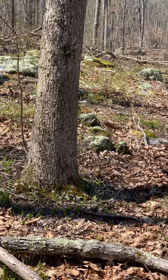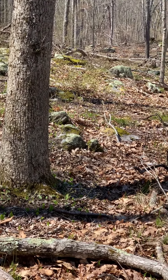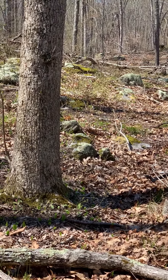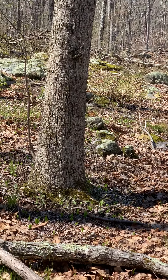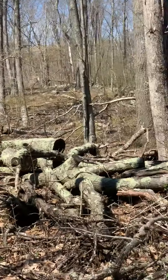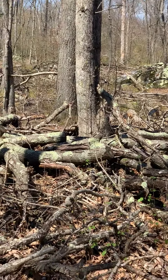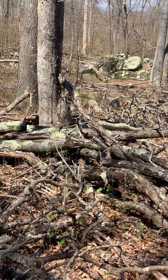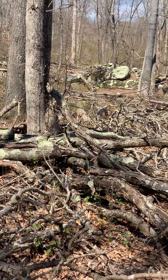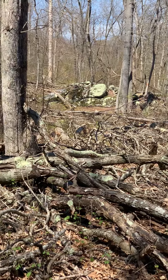I haven't taken an azimuth reading yet. There are a lot of dead trees around here. Makes me wonder if way back hundreds of years ago, this area was also pretty devoid of trees as well.